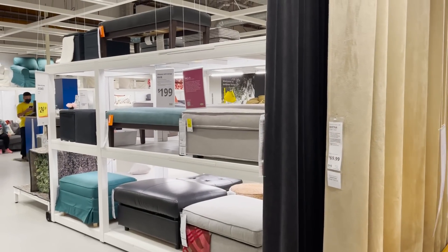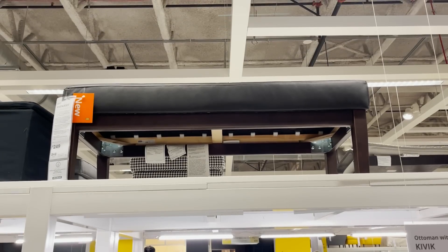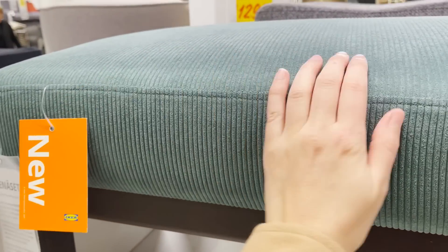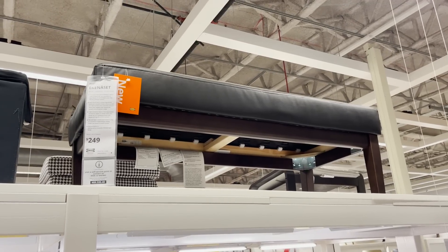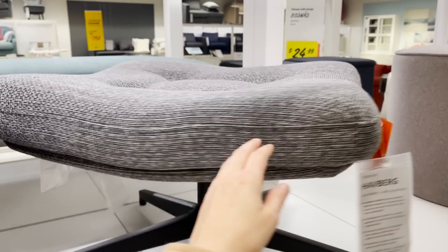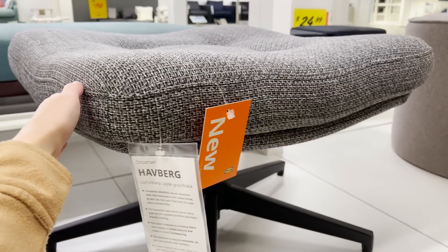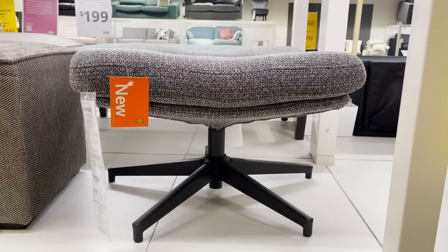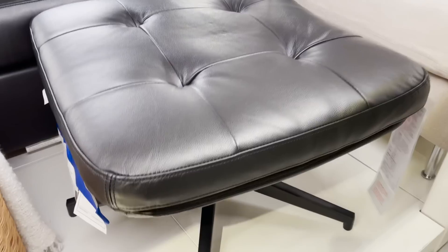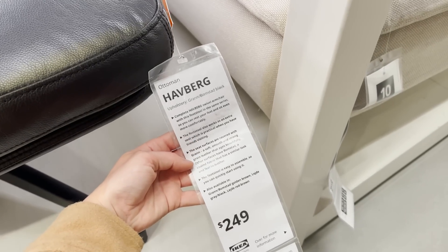I just spotted some new ottomans and benches. This is one of their new benches — it comes in different finishes and colors, including a leather option and this corduroy, which is very on trend as well. These are perfect for adding additional seating without taking up too much space. They also have this gorgeous new modern ottoman that swivels. It's very mid-century modern inspired — it looks a lot like the famous Eames chair. This also comes in different finishes: gray, red, a brown leather, and black leather. I think this would be great for additional seating or you can pair it with the matching chair.